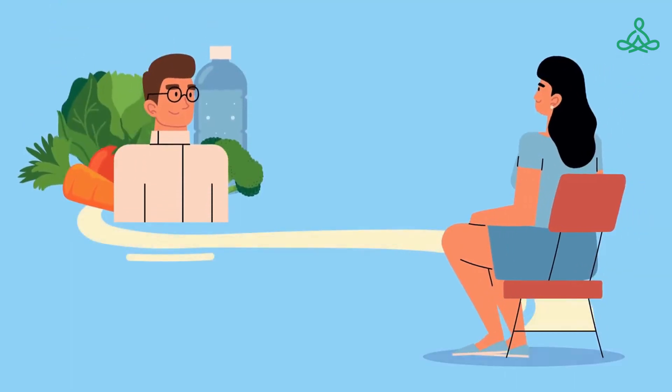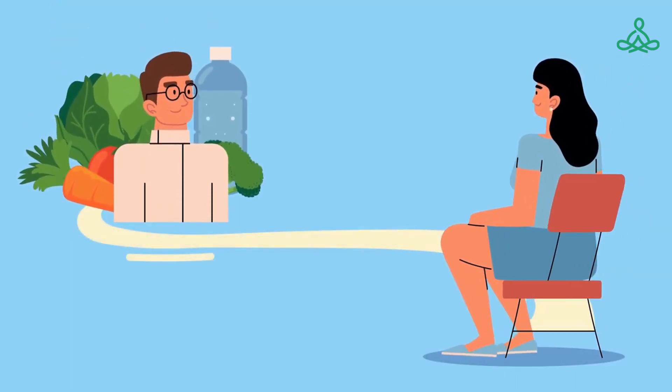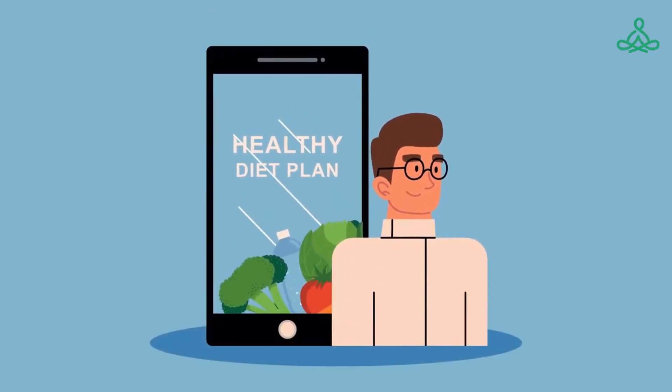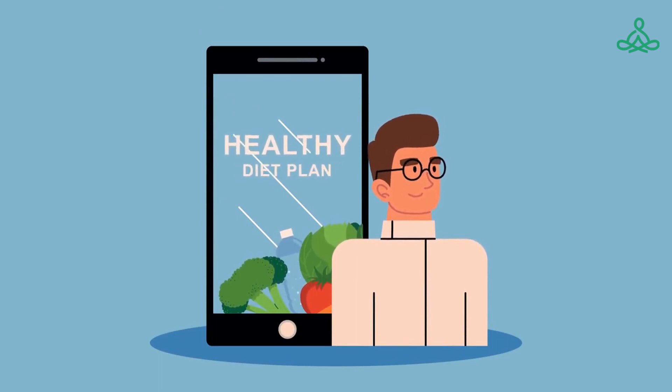A healthy diet can also play an important role in the management of ankylosing spondylitis. Eating a diet that is rich in fruits, vegetables, lean protein, and healthy fats can help to reduce inflammation and maintain a healthy weight. It's also important to stay well hydrated, as dehydration can exacerbate symptoms.